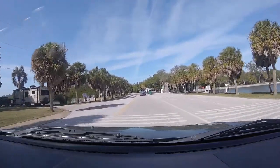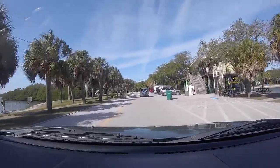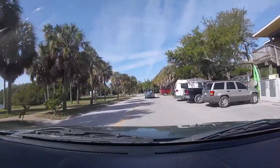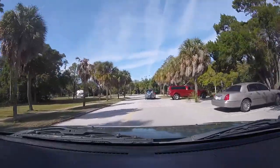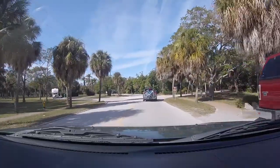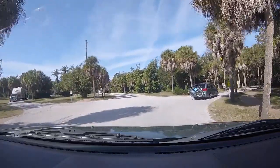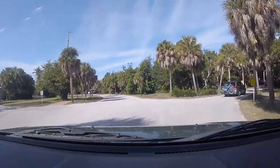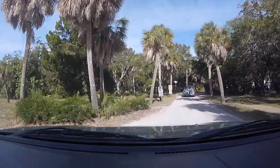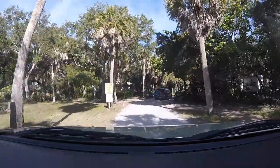There are quite a few pull-throughs that were really nice, and if you don't want to pull through you can back in and they're really nice when you back in. You've got the bay and the ocean right there and it's just great views. Here we're turning to the right to go to the larger sites, which would be the kind of sites that we need.